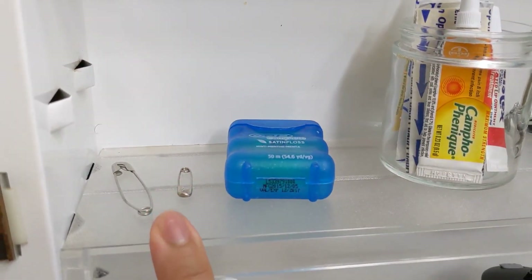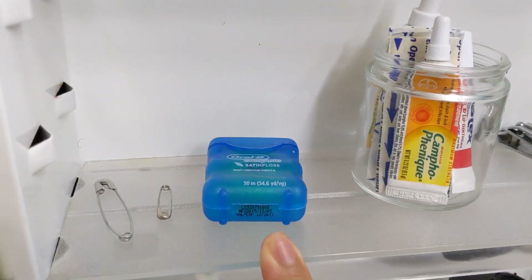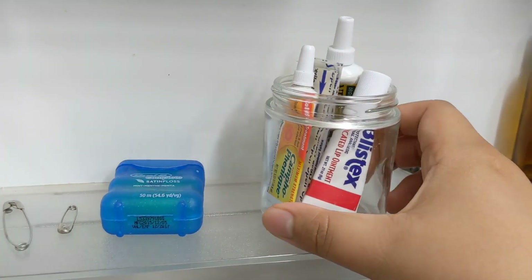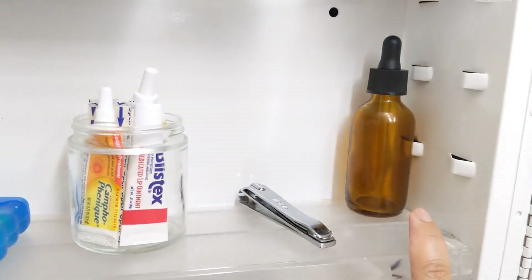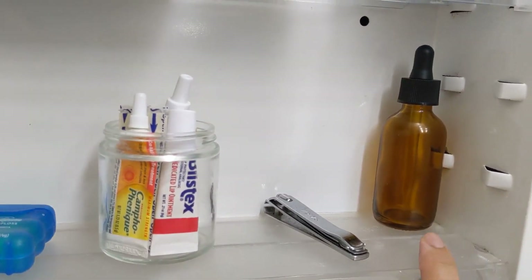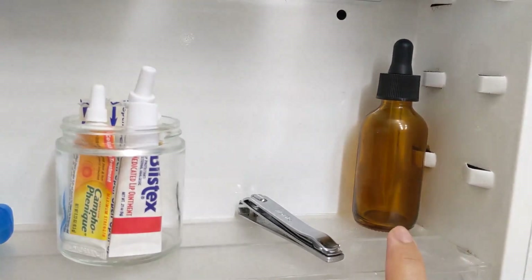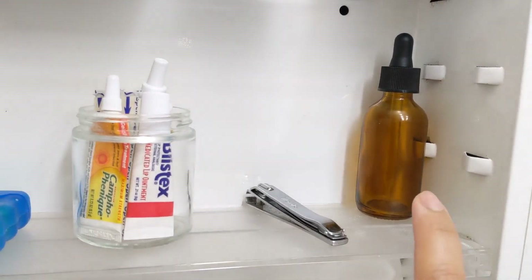These are some safety pins we keep on hand, and some old floss we're working our way through. I keep this little jar full of some lip care items and band-aids, a nail clipper, and then an empty amber glass bottle. Typically we put witch hazel in there that we refill from Earthwell Refill — I'll link them below — but we don't have any right now. Mario usually uses that for aftershave.